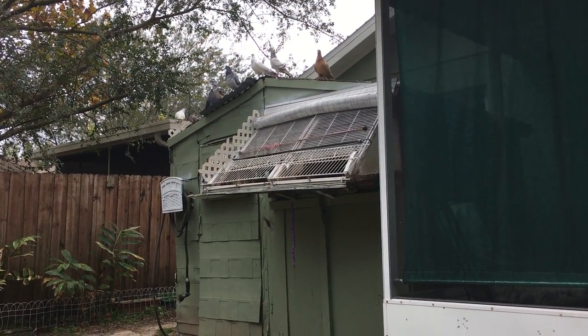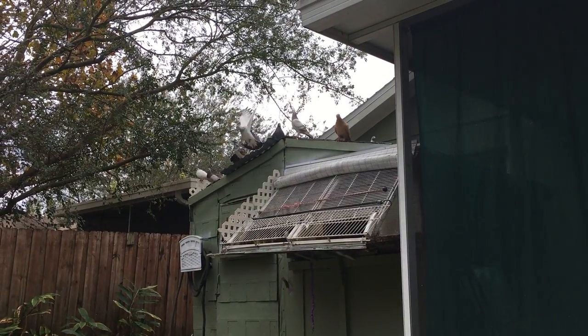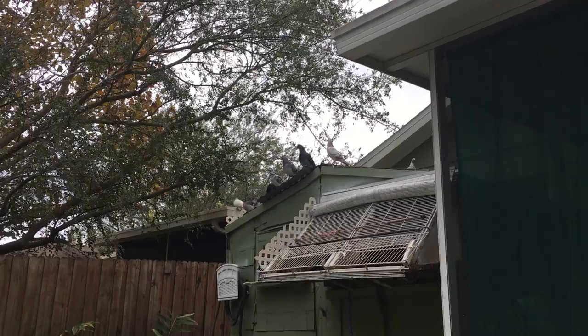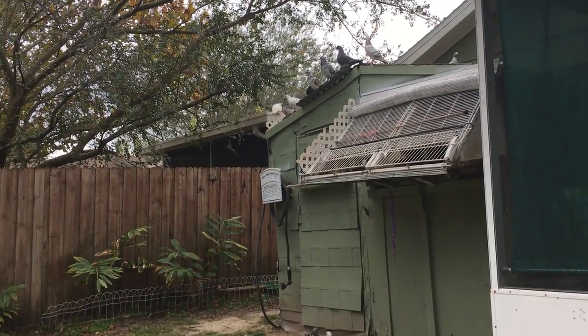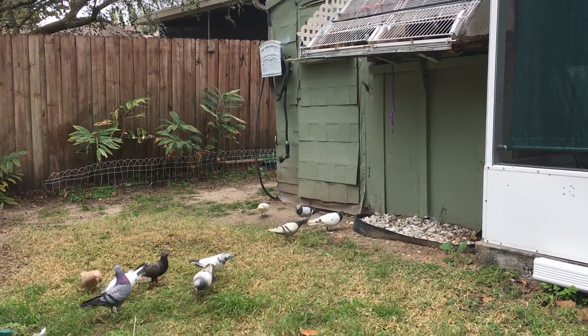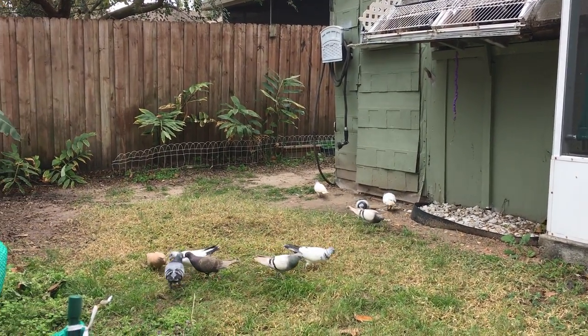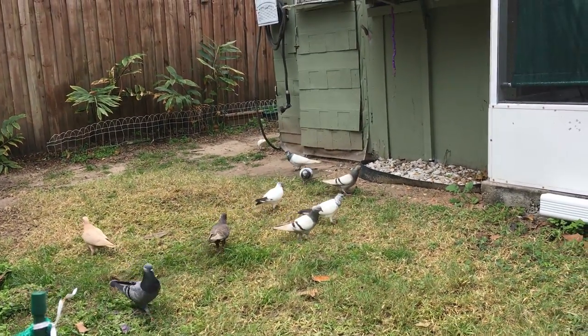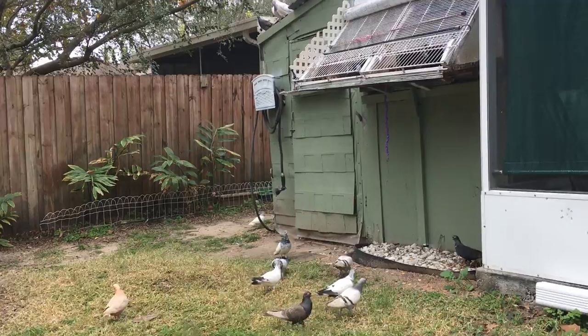There goes my little dun over there with the white on her, and there he goes — he's right next to her on the trail. Thank God my birds look good; I don't have anything wrong with them. My loft is nice and dry, doesn't smell like anything bad.